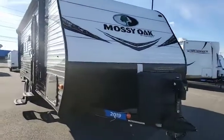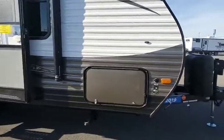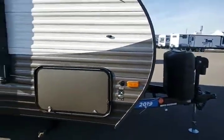As you can see, you do have your power stabilizer or your power jack up front, your propane tanks, your battery spot. You do have the magnetic doors for your storage as well as the solar ready — it's all pre-wired for that.